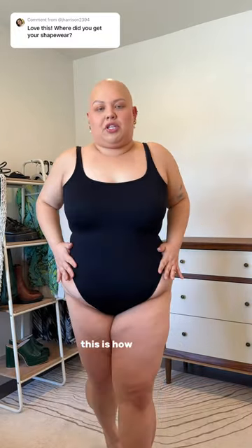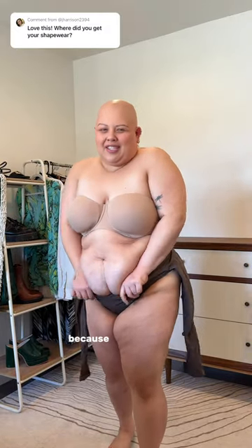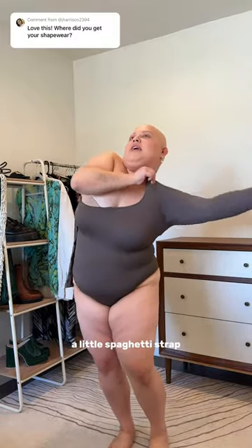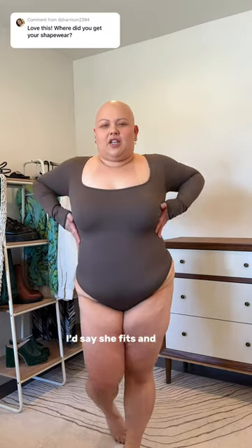Here's the OG bodysuit — I'm wearing a size large, this is how she fits. I'm gonna try on the long sleeve one. This one's already gonna be harder to get up because obviously long sleeves are harder to put on than a little spaghetti strap. Okay, here's the long sleeve version in a size large — I'd say she fits and looks pretty much the exact same.